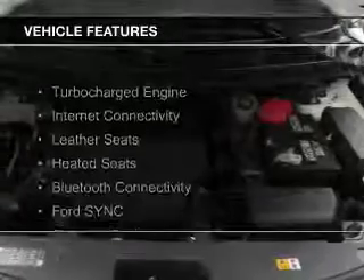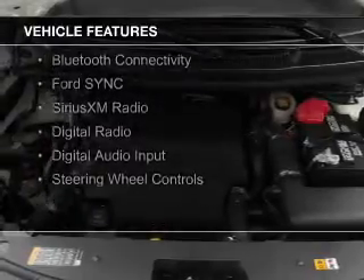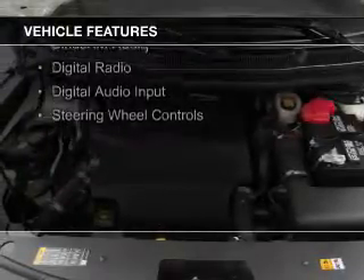The features include a turbocharger, internet connectivity, leather seats, heated seats, and Bluetooth connectivity.